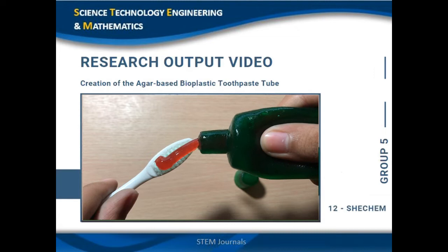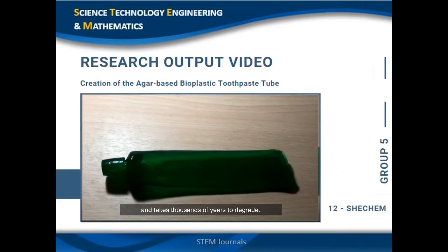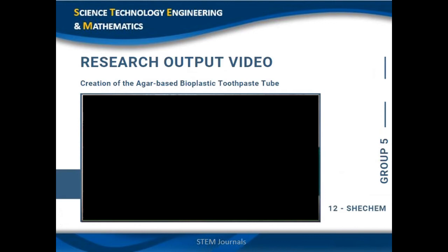This product is designed to lessen the plastic waste and harmful effects to both the environment and living things brought about by plastic tubes, which are unrecyclable and take thousands of years to degrade. That is why the researchers made sure that the materials and ingredients used are chemical and waste-free.